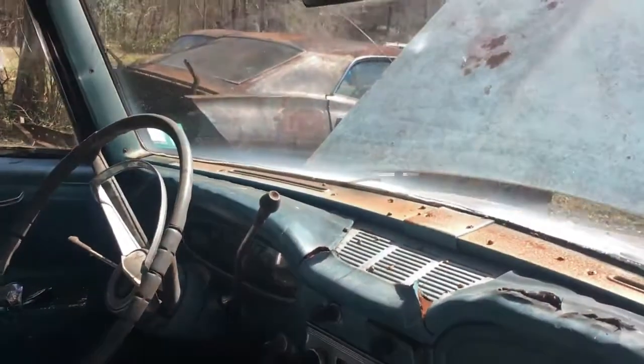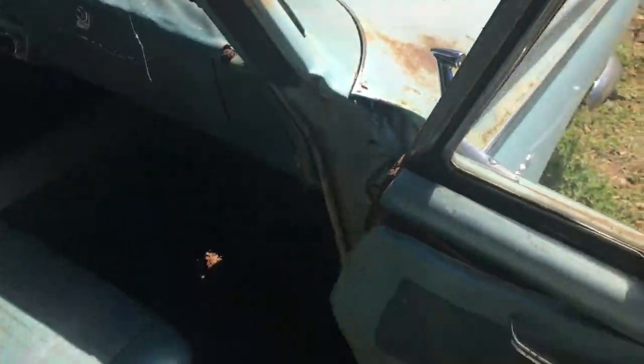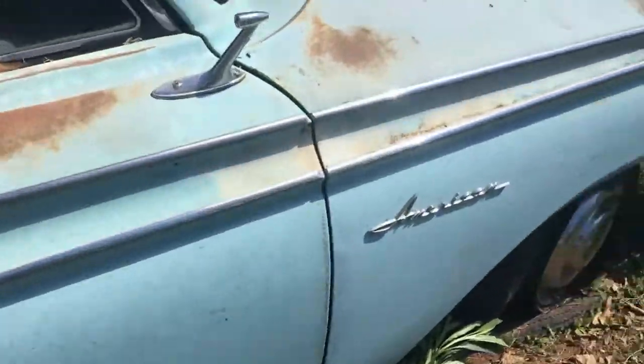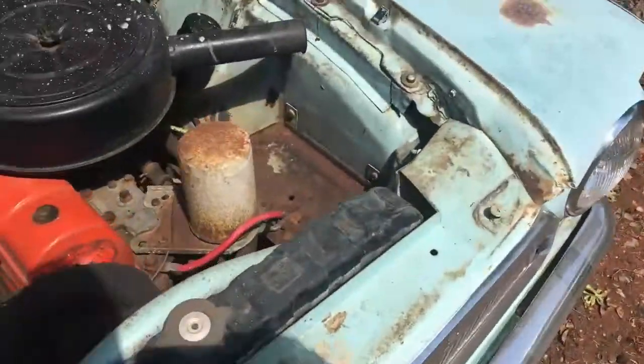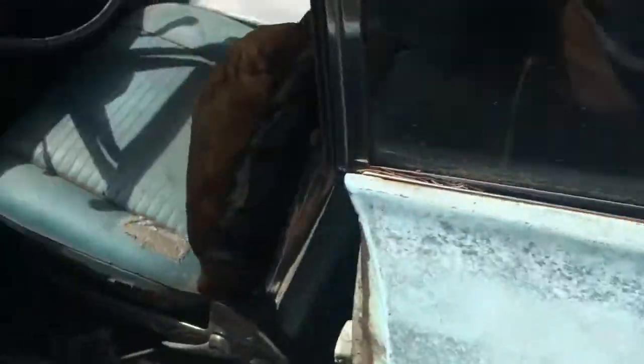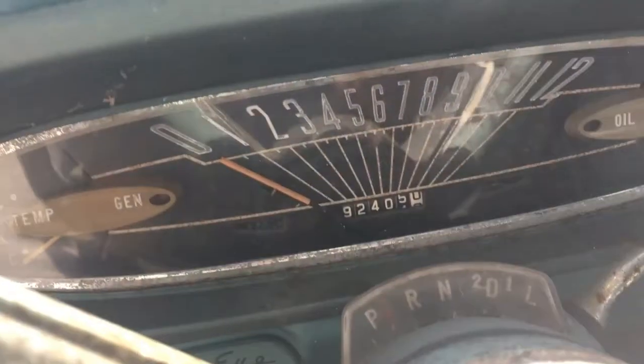That side needs floors, this side doesn't, the front does, and then that other side doesn't — so we'll just say it needs floors. It's solid otherwise. I'm not sure how many miles are on it — the odometer is showing 92,000, which could be right. I have clear title and I have the keys for it.